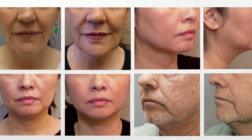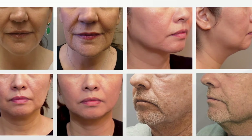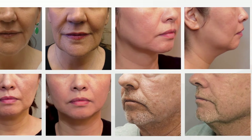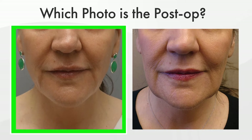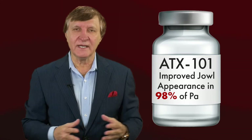ATX-101 is then injected perpendicular to the jowl and its fat pad. After treatment, each patient and two independent plastic surgeons assessed unlabeled before-and-after photos to correctly identify post-operative improvement. This study concluded that ATX-101 had improved jowl appearance in 98% of patients.